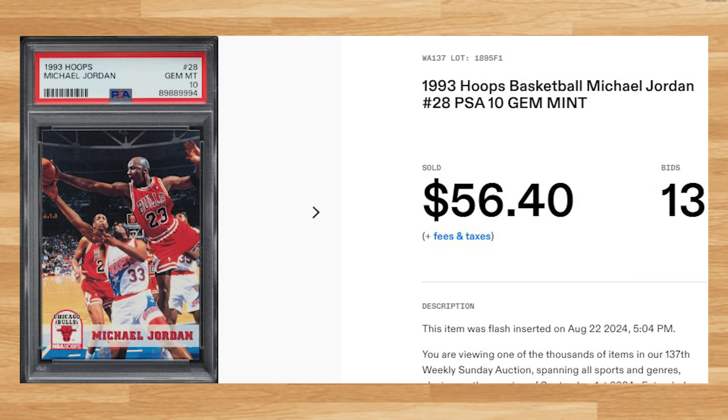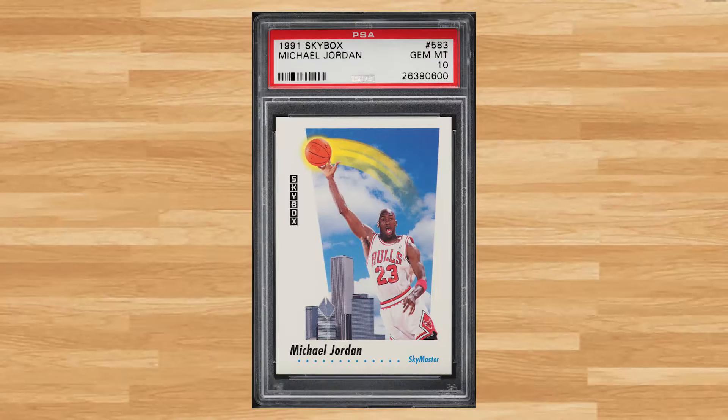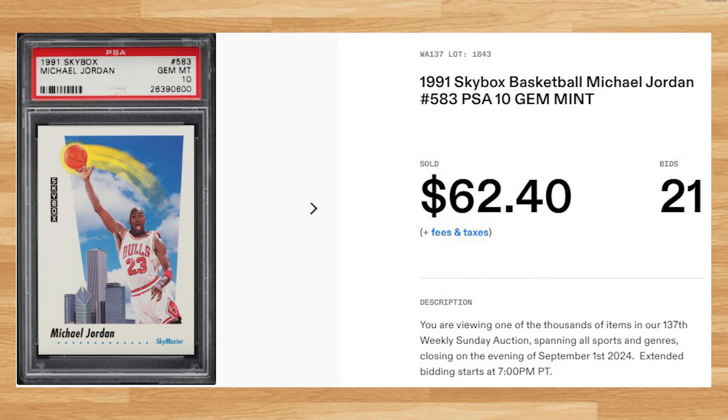Coming in at number 39 is Michael Jordan's 1992 Kenner Starting Lineup. This white uniform variation was a PSA 8 that received 12 bids and it sold for $62.40. Up next at number 38 is this 1991 Skybox Michael Jordan card number 583. This was a PSA 10 that received 21 bids and it sold for $62.40.